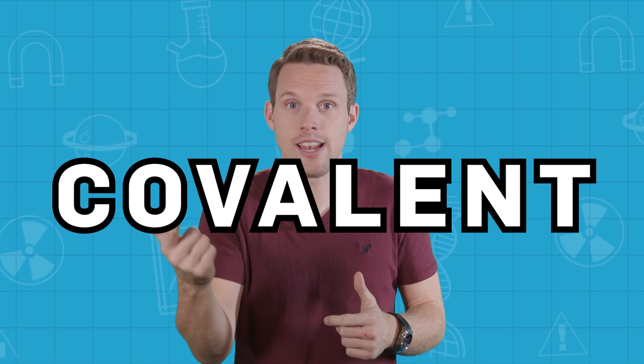To properly understand what makes something strong, we need to delve into the microscopic and see exactly what it is that holds stuff together. You might remember from your school chemistry lessons that the molecules in a material are held together by bonds. There are lots of different types of bonds — ionic, covalent, metallic — but they all basically work in the same way, to strongly attract atoms to each other. It's these bonds that help a substance hold its structure.